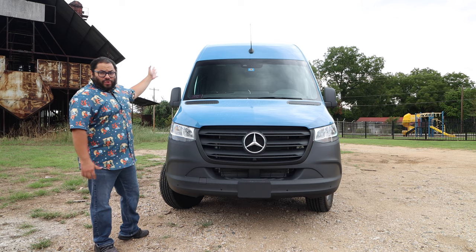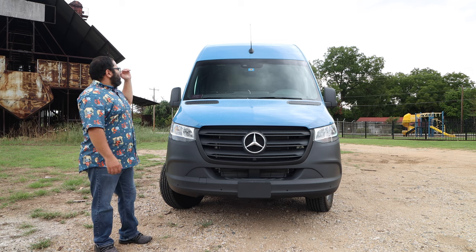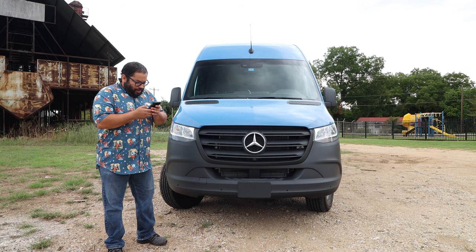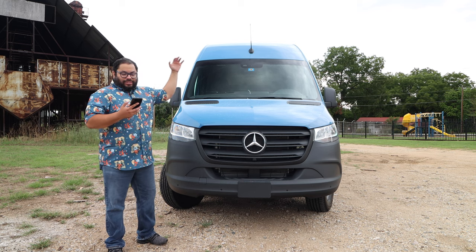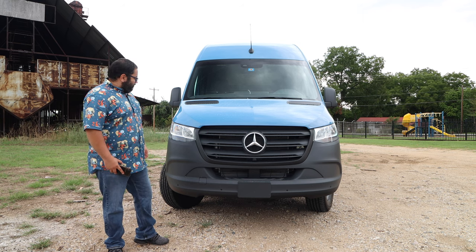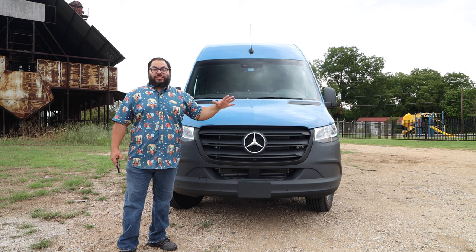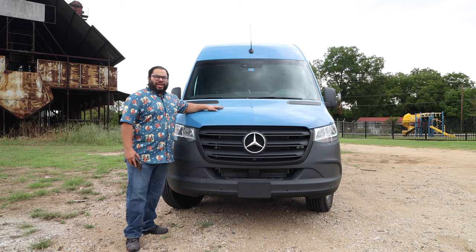As you can tell, this thing is really tall because it has the tall roof option, so it's even taller. This specific model is 107 inches tall. There's a lot of numbers to this thing. This windshield — I love it because it is massive. You have so much visibility in this van. Let's go ahead and see what we have under the hood.